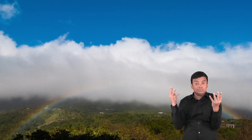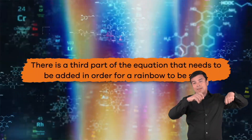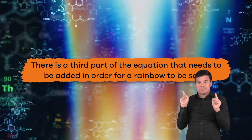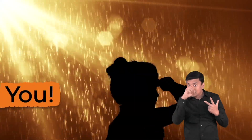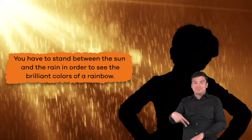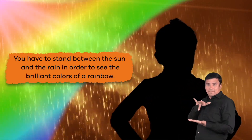In order for a rainbow to form, there must be raindrops and sunshine. But there is a third part of the equation that needs to be added in order for a rainbow to be seen. Any guesses as to what that is? It is you. You have to stand between the sun and the rain in order to see the brilliant colors of a rainbow.